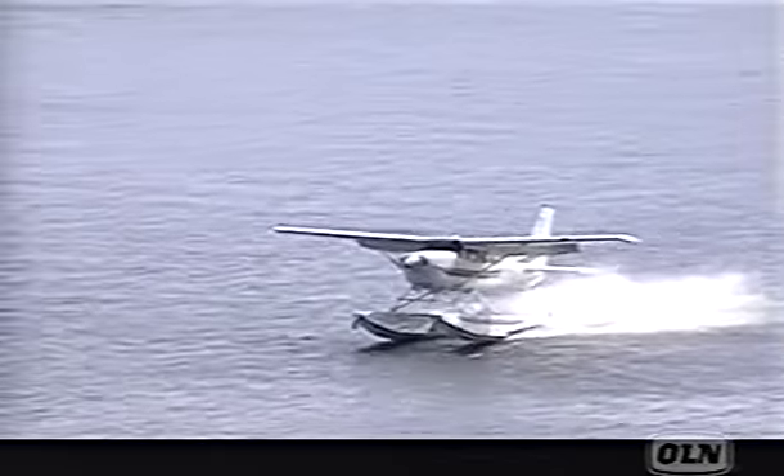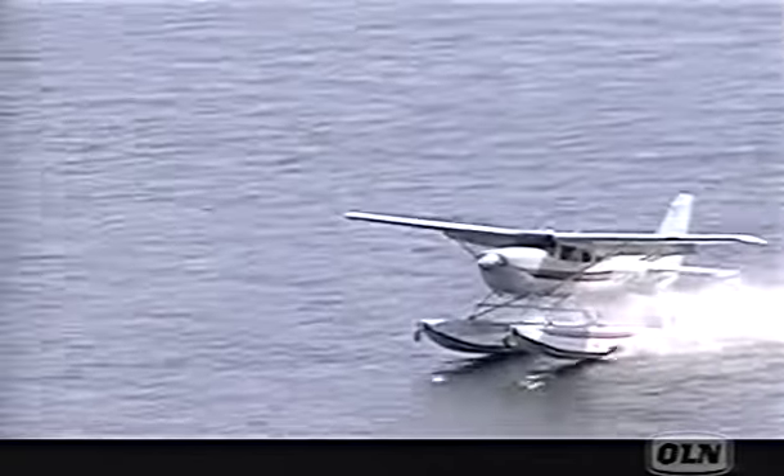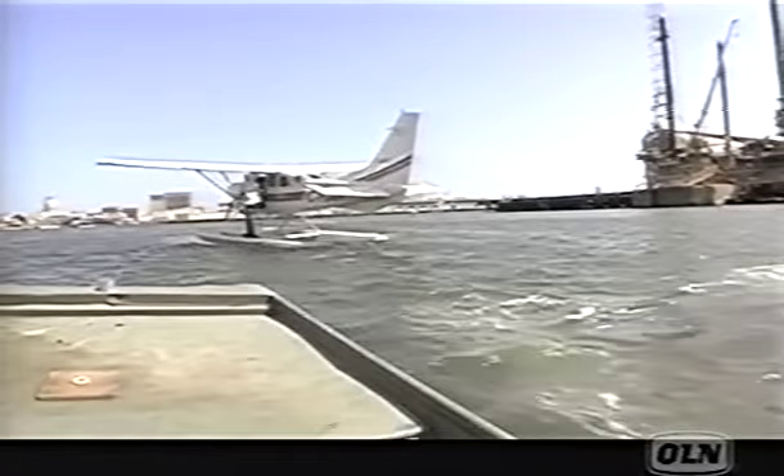My coordinates bring me to another water landing, this time near Galveston, Texas, and I'm coming down around some giant oil rigs. Shouldn't these things be further from shore?